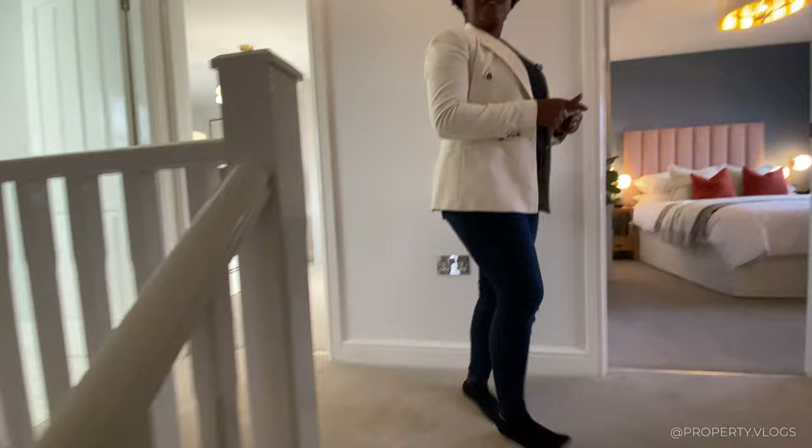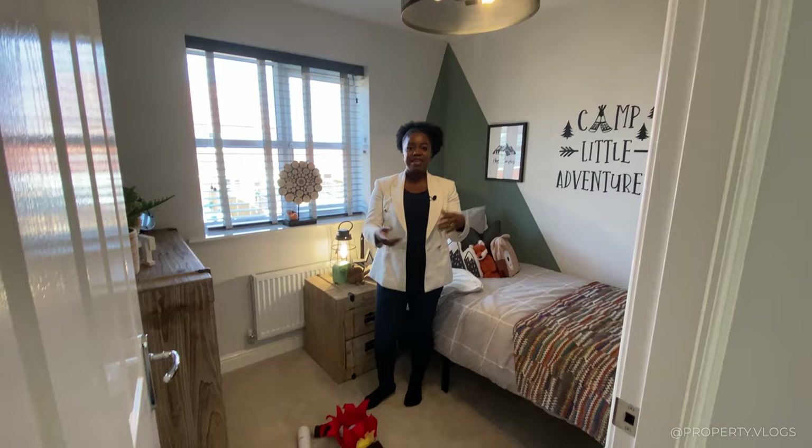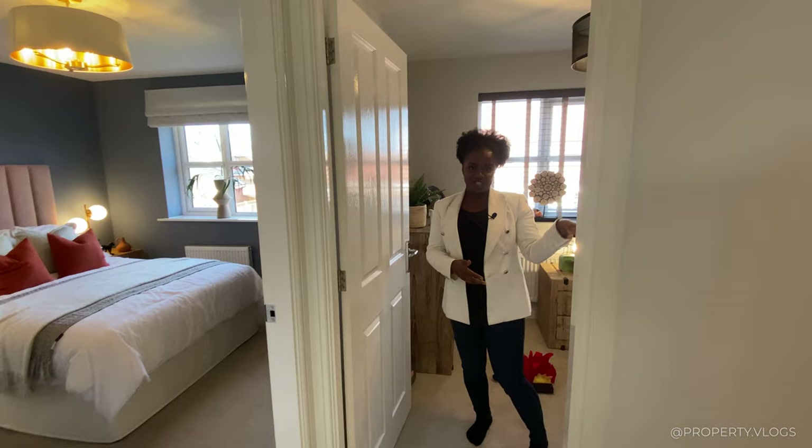Now that we're on the landing — and I should mention there's a window here, which is always good to bring light into this core of the home. The room we're going into is staged as a single bedroom, but it could be an office, a cinema room, a playroom, or a nursery. It's got a large double wardrobe, so it's definitely a room someone — a child or a guest — can grow into. Most likely it's going to be a children's bedroom.